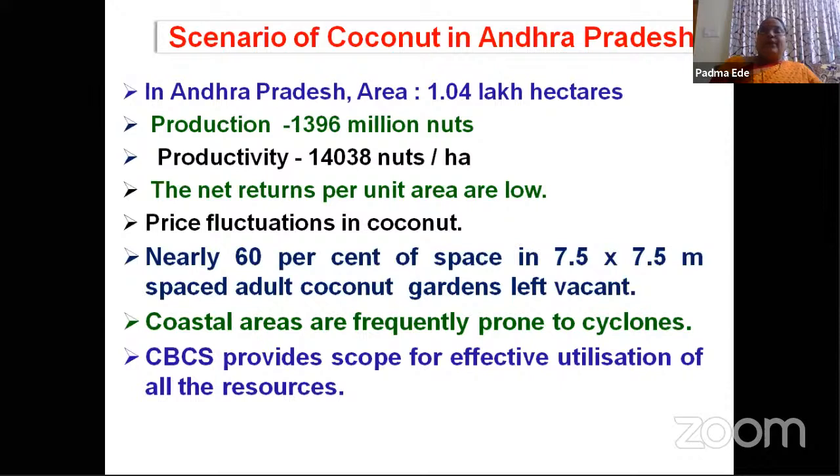But when we compare the net returns per unit area, they are very low, because nearly 60% of the spacing in coconut — we follow 7.5 by 7.5 meter or 8 by 8 meter — and the remaining vacant place will be left. For that reason, the net returns per unit area are low. If we go for coconut-based cropping systems, the vacant space can be effectively utilized.